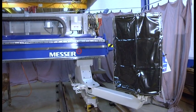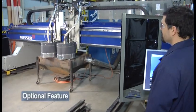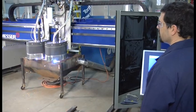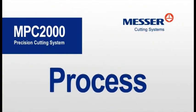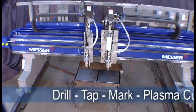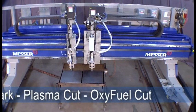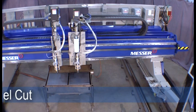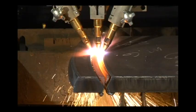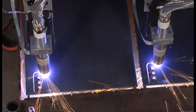An operator's swing-away glare curtain is mounted near the control station and protects the operator from plasma glare and pierced splatter. Multiple processes mean maximum versatility and maximum productivity.